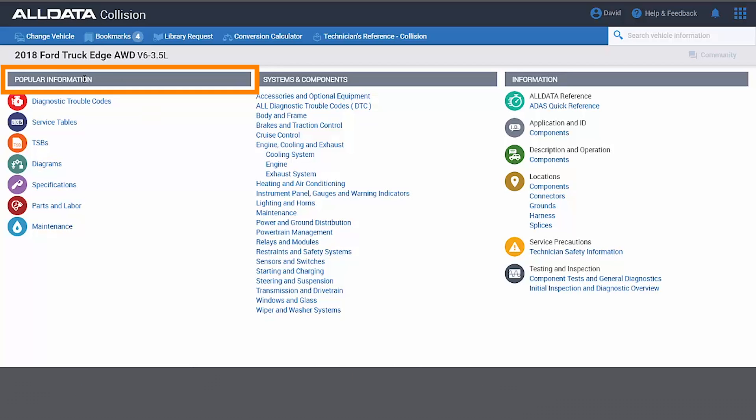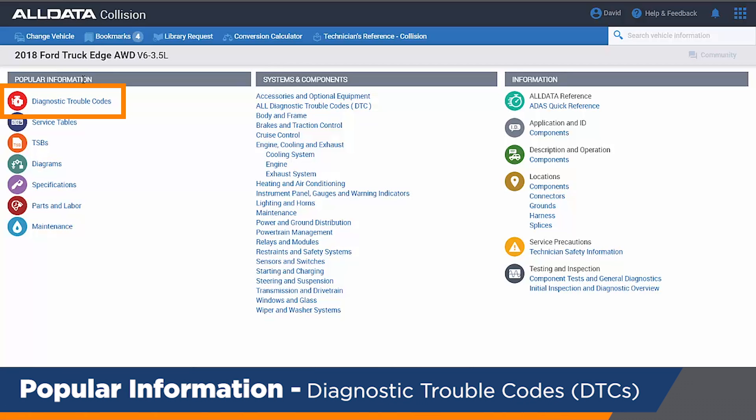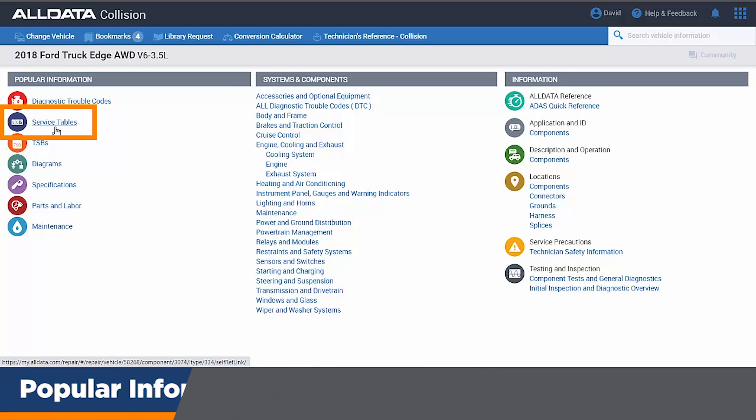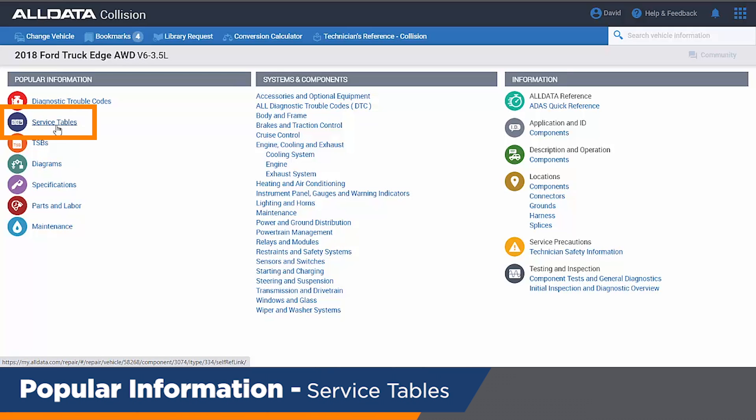The first is Popular Information — think of this as quick access to all your diagnostic trouble codes. All those B, C, and U codes that your scan tool is telling you about the vehicle: you need to have that information. We have the exact OEM articles for all of those codes.